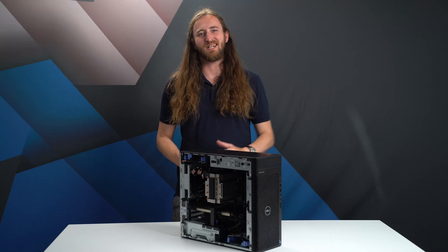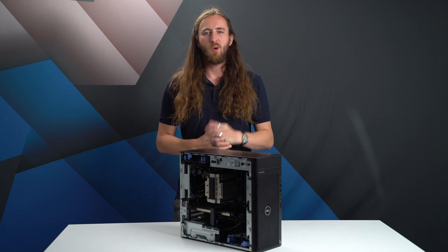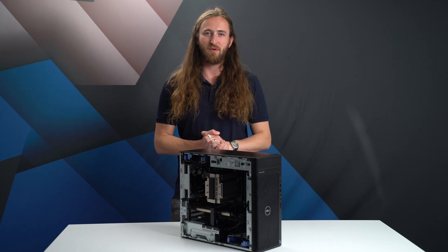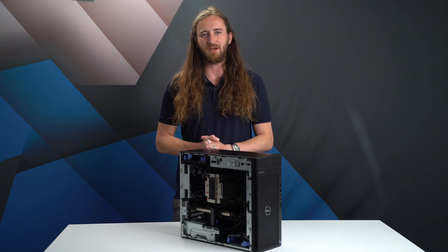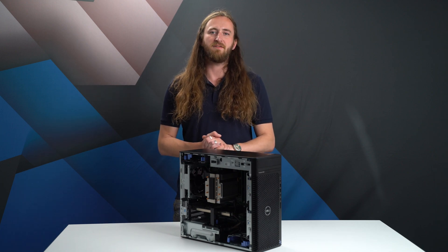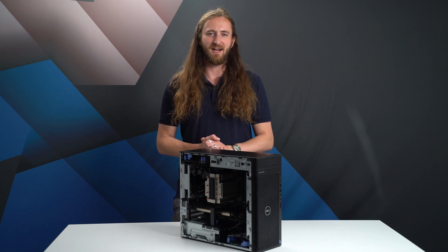Starting with the most popular workstation in Dell's range, the Precision 3660. When this model range first launched, it was termed entry-level. However, the Precision 3000 series quickly became the top seller and the best option for CAD use. In 2023, the specifications and performance are far from entry-level, with incredibly powerful CPU and graphics cards available.